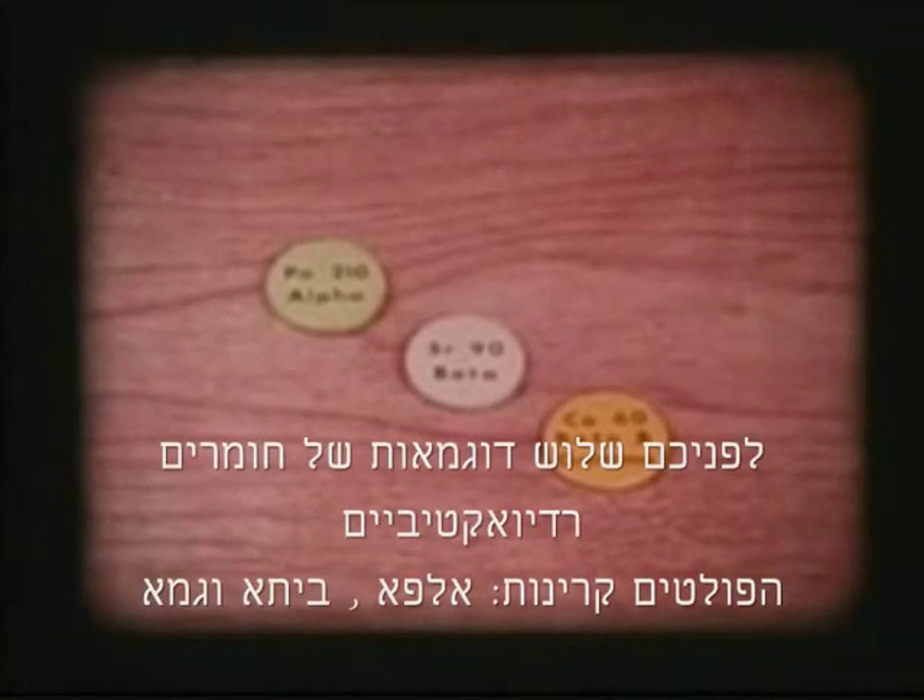These three discs are the ABCs of the radioactivity in your daily life. The different radiations they give off are known by the first three letters of the Greek alphabet.